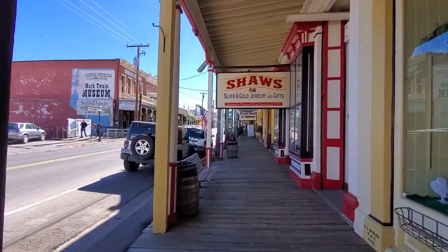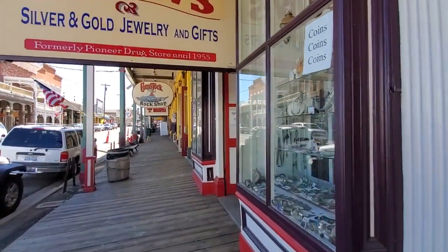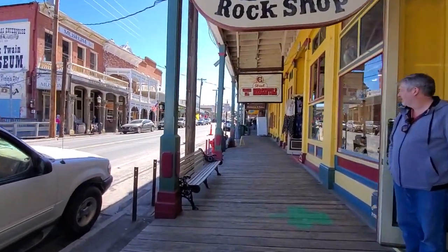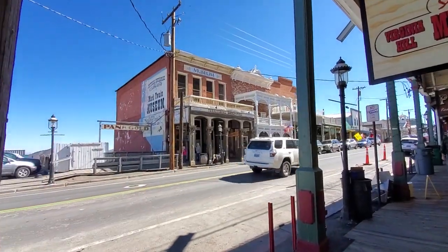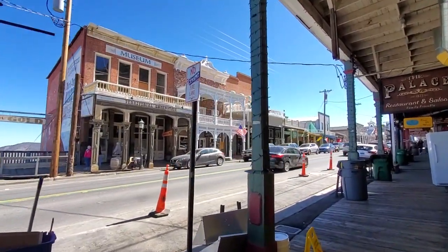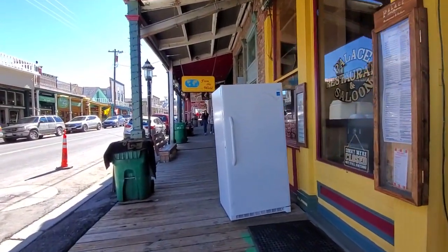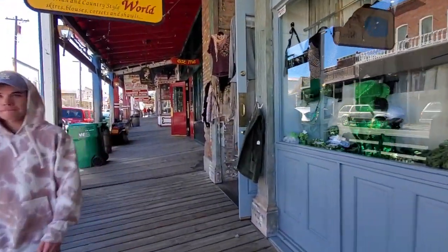He began his career here and in Carson City. He actually had to flee Carson City — something about a deal he welched on or something like that. There's the newspaper museum and everything in there. What a cool walk. This is awesome — it's all preserved, like 1870s, which is pretty amazing.